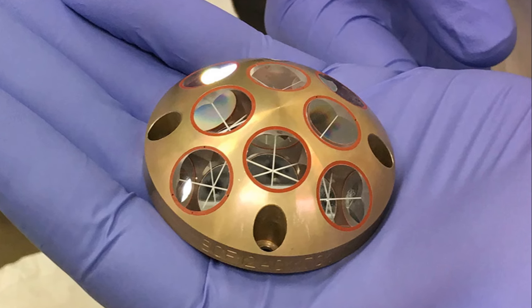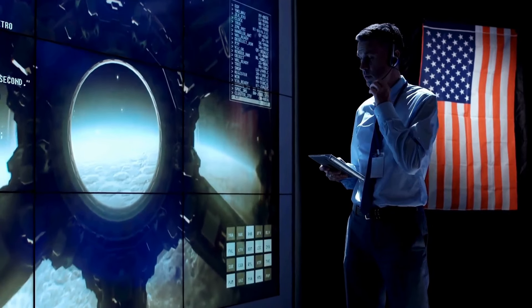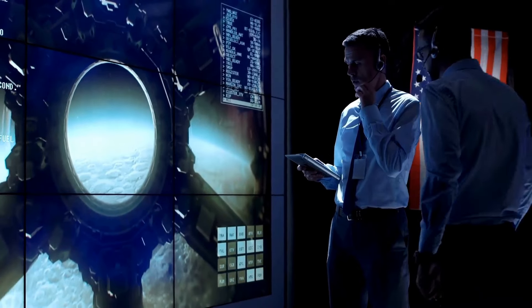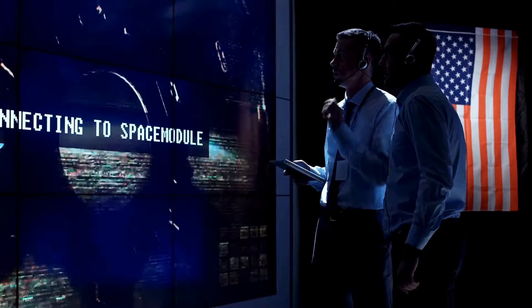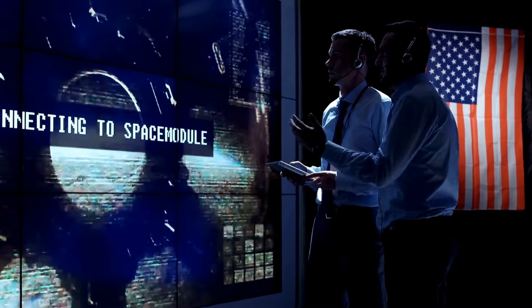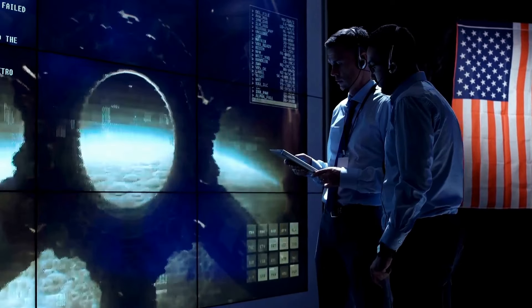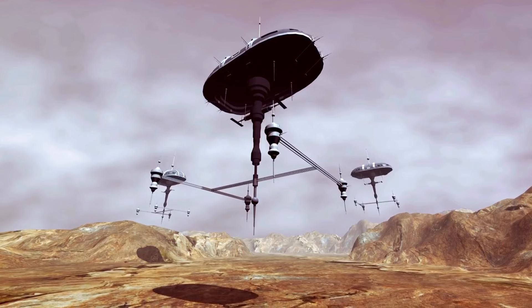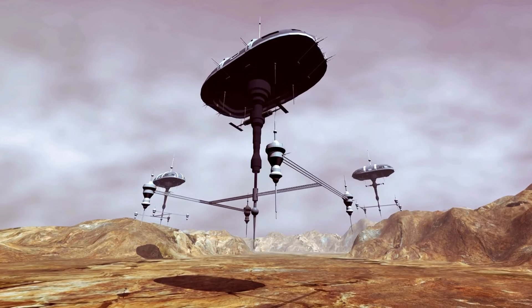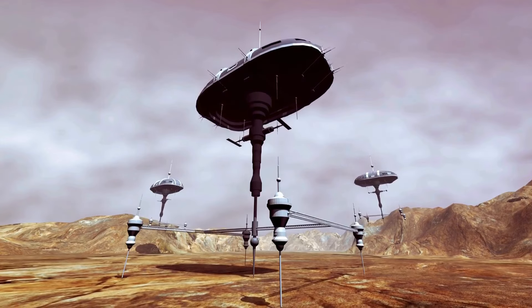But why go to all this trouble? Why this quest for precision? The answer lies in the fact that even the tiniest inaccuracies can lead to catastrophic results in space exploration. A slight miscalculation could mean the difference between a successful mission and a failed one. The LRA program is not just about ensuring safer and more accurate lunar landings — it's about paving the way for future lunar missions, for sustained human presence on the Moon, and ultimately for the exploration of other planets.